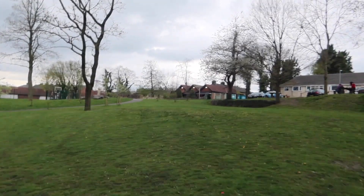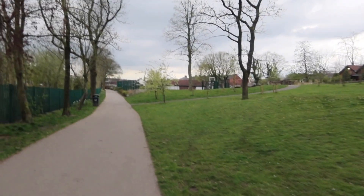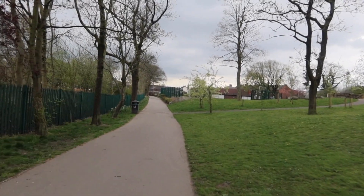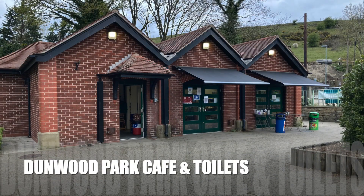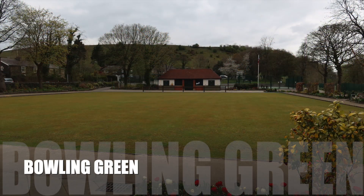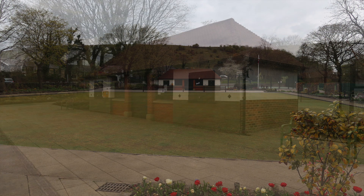That's the cafe up there, and then you've got the basketball and tennis courts down here. The facilities at Dunwood include a bowling green, three tennis courts, a children's play area, car parking, toilets, and a cafe.